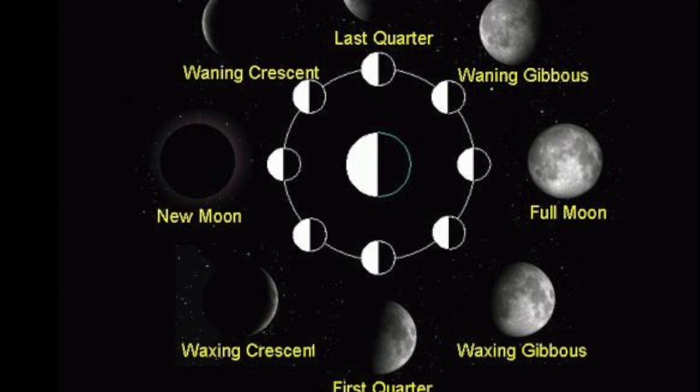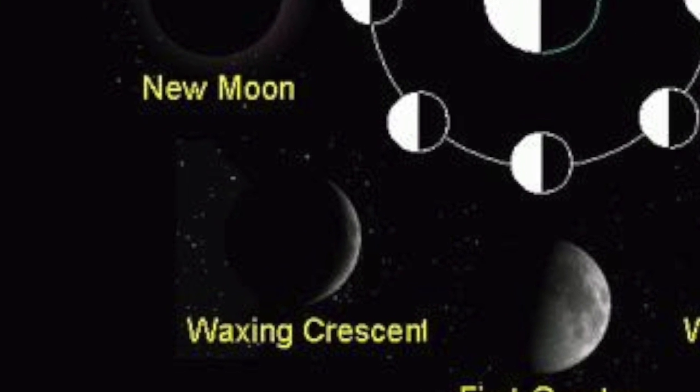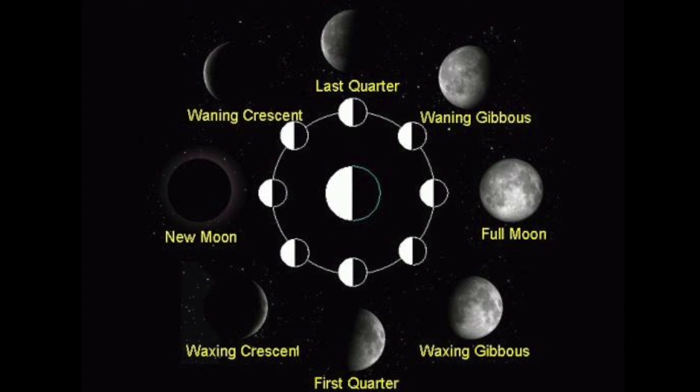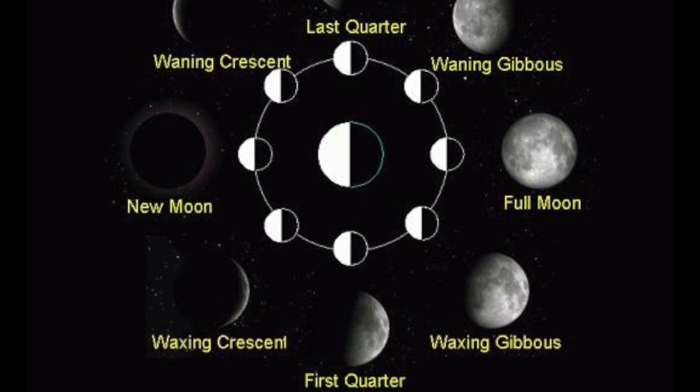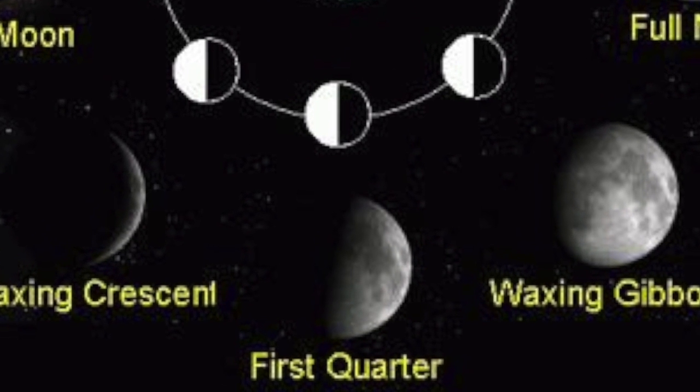Waxing crescent — a small part, less than half of the moon, is lit up at this point. The part of the moon that is lit up is slowly getting bigger. First quarter — one half of the moon is lit up by the sun at this point. The part that is lit up is slowly getting bigger.